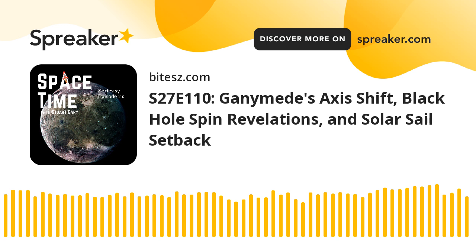That's the show for now. Spacetime is available every Monday, Wednesday, and Friday through Apple Podcasts, iTunes, Stitcher, Google Podcasts, Pocket Casts, Spotify, Acast, Amazon Music, Bytes.com, SoundCloud, YouTube, and from SpacetimeWithStewartGary.com. Spacetime is also broadcast through the National Science Foundation on Science Zone Radio, and on both iHeart Radio and TuneIn Radio. You can help support our show by visiting the Spacetime store or by becoming a Spacetime patron, which gives you access to triple episode commercial-free versions of the show, bonus audio content, and access to our exclusive Facebook group. You've been listening to Spacetime with Stuart Gary.